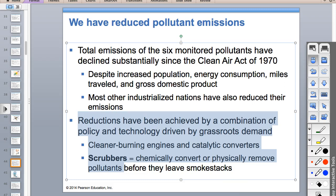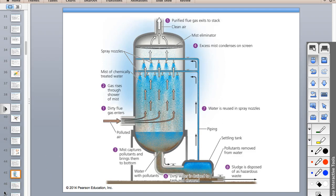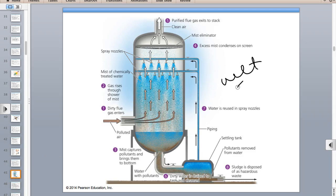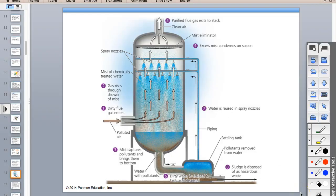Scrubbers are devices put on smokestacks to remove pollutants before they leave. A wet scrubber takes smoky exhaust that has dust and soot particles, sprays it with a fine mist, and solid particles settle out and are captured—making the exhaust less sooty and less dusty. There are also electrostatic scrubbers where you charge the particles and stick them to a charged surface.